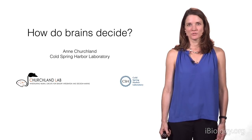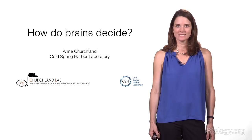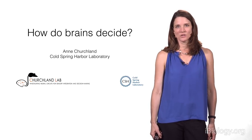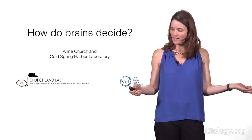Hi, I'm Anne Churchland from Cold Spring Harbor Laboratory in New York. My lab studies decision-making, and especially the neural basis of decision-making. Today, I'm going to tell you about a question that we think a lot about in my lab, which is: how do brains decide?